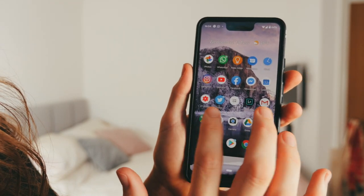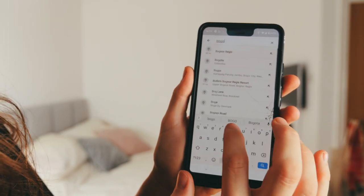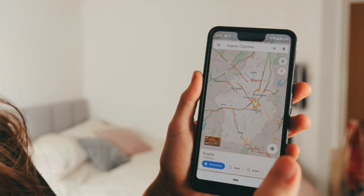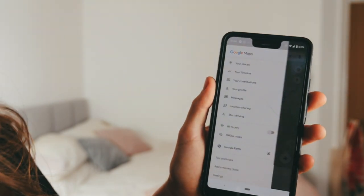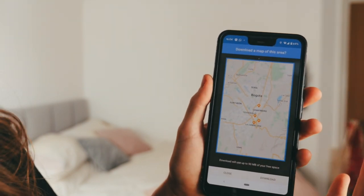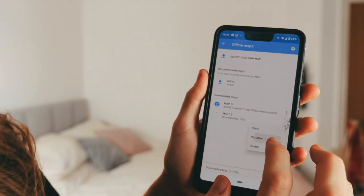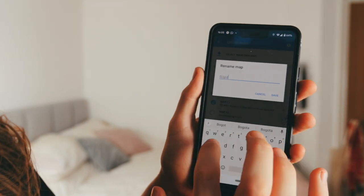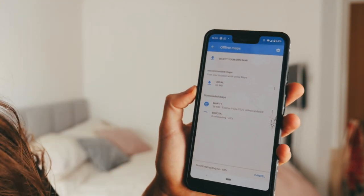If you don't know how to do this, it's really simple. I use Google Maps. My next backpacking destination is Bogota in Colombia. I could download the whole of Colombia, but it's absolutely huge, so I'm just going to be downloading Bogota. You go to offline maps, select your own map, and press download. I can even rename it to Bogota. You're going to want to do this when you are connected to Wi-Fi. And there we go — Bogota is downloaded, so when I arrive I'm going to know where I'm going and just feel a lot better.